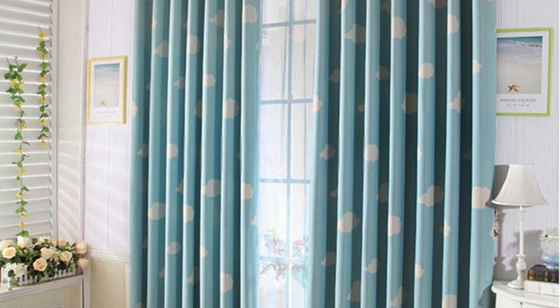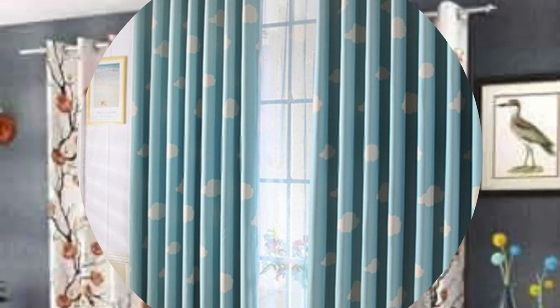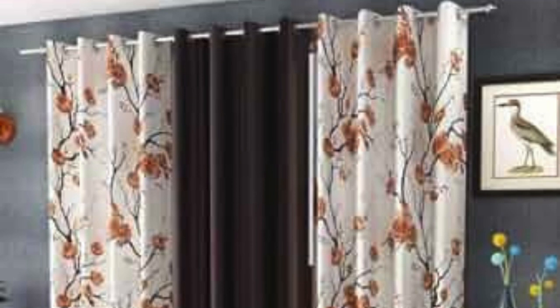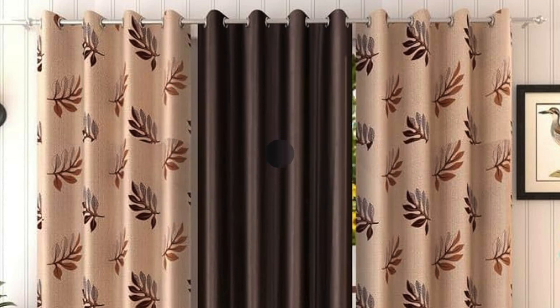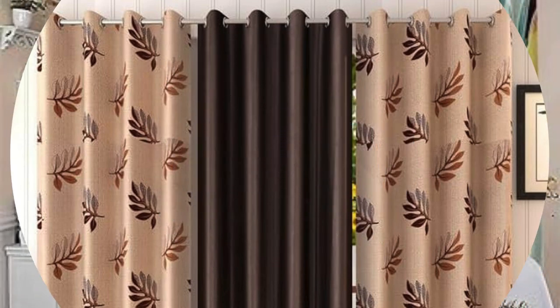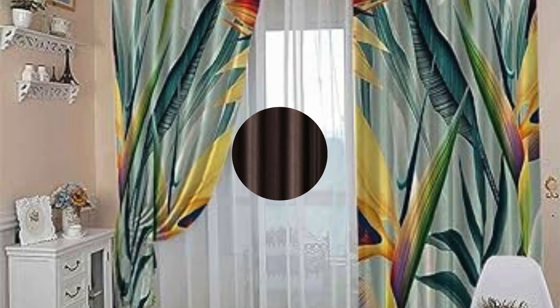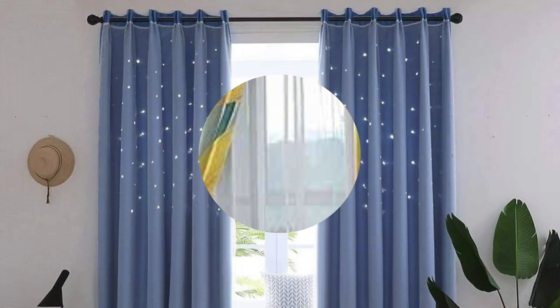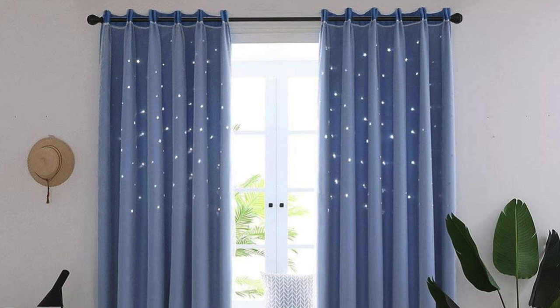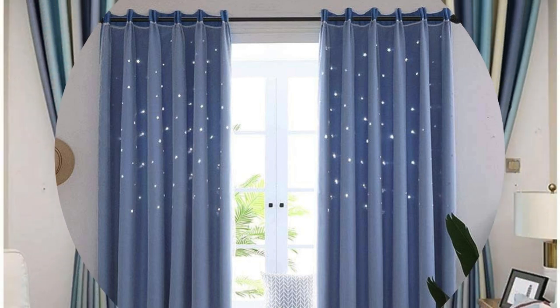The color palette becomes a powerful tool, allowing one to harmonize with existing decor or make a bold statement with contrasting hues. Additionally, the length and style of curtains contribute to the overall aesthetic — floor-length panels can elongate and add drama, while tailored valances provide a tailored and polished look. The hardware, such as rods and tiebacks, further enhances the visual impact, offering an opportunity to introduce intricate details or modern minimalism.